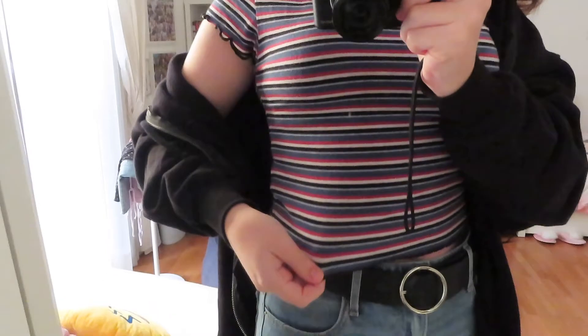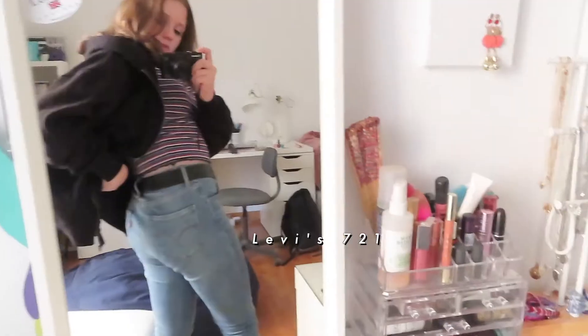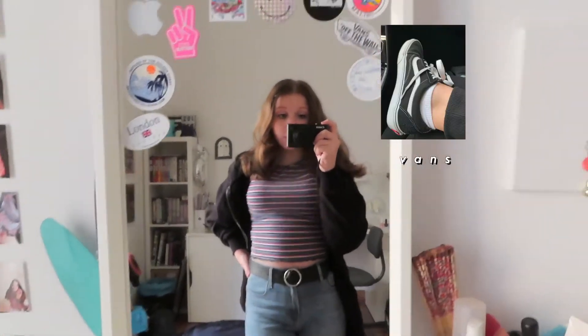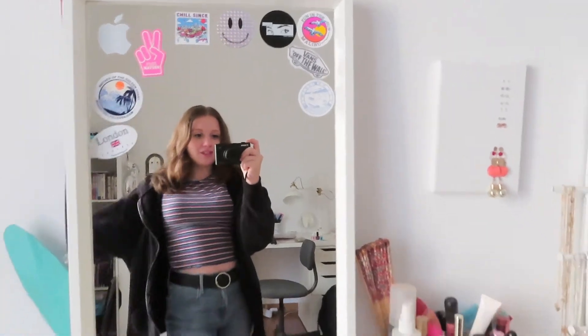I wore this t-shirt with lettuce trim at the end and also down the front — it's from Sub Dude, I don't know if they sell it in America, but it has like stripes. I also got this oversized hoodie, also from Sub Dude — it's black and really comfortable. Then I have this belt from Brandy Melville, these Levi's 720 jeans, and for shoes I wore my Vans, which I'll show in another outfit. That's the outfit for Monday.